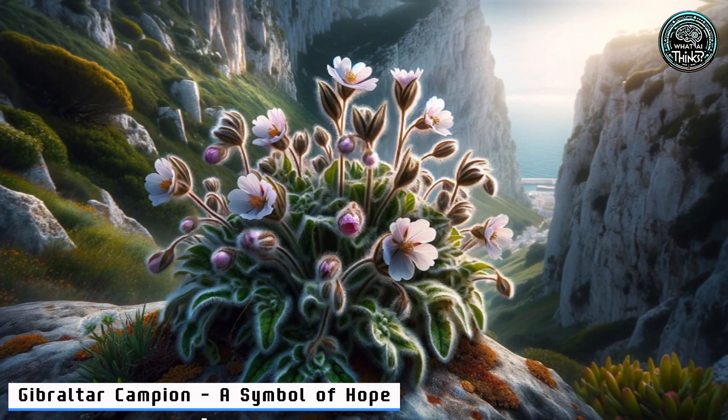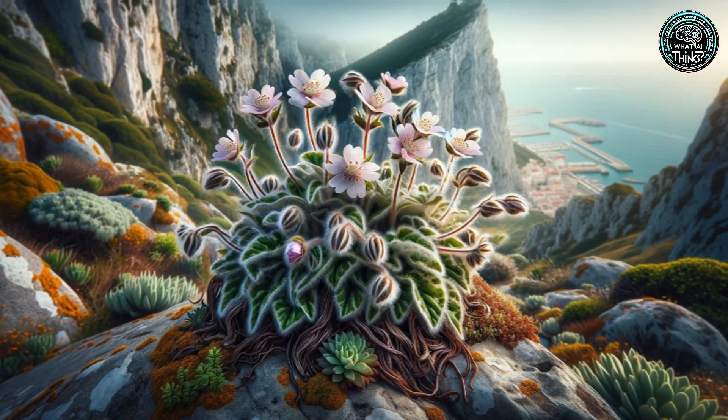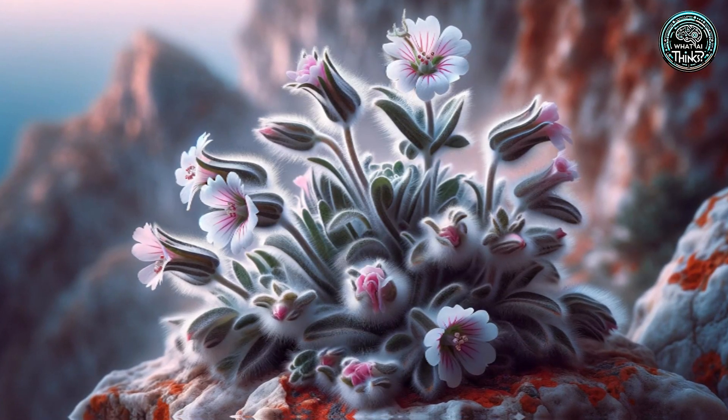22. Gibraltar Campion — a Symbol of Hope. On the Rock of Gibraltar, the Campion is a comeback story we all need. Once thought extinct, it now flourishes again. Isn't it inspiring how life finds a way?